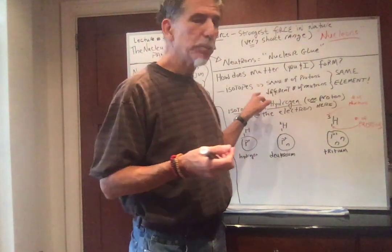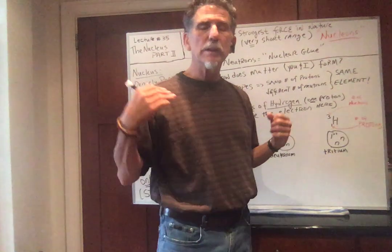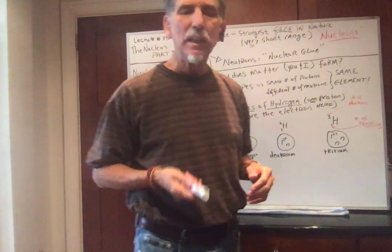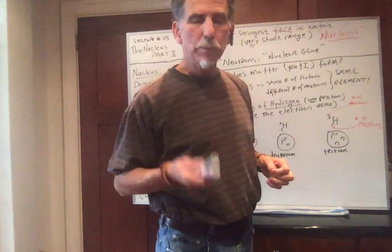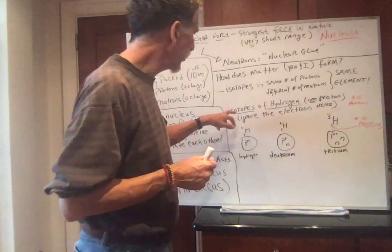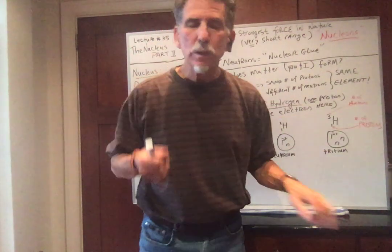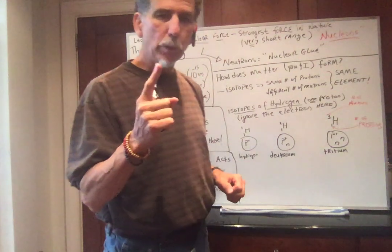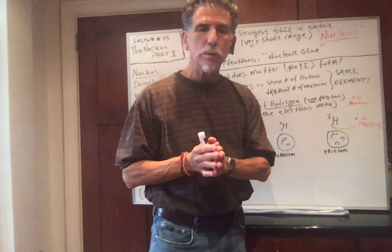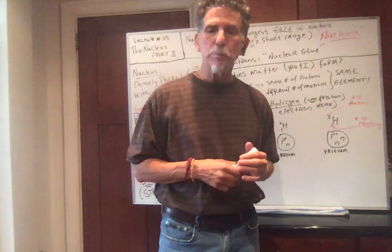Since isotopes have the same number of protons, these atoms would be electrically neutral — they'd have the same number of electrons. So isotopes of an element would have the same chemical properties. The number of neutrons does not affect the chemical properties. Here are some isotopes of hydrogen — what makes hydrogen hydrogen? One proton. The identity of an element is determined by the number of protons.